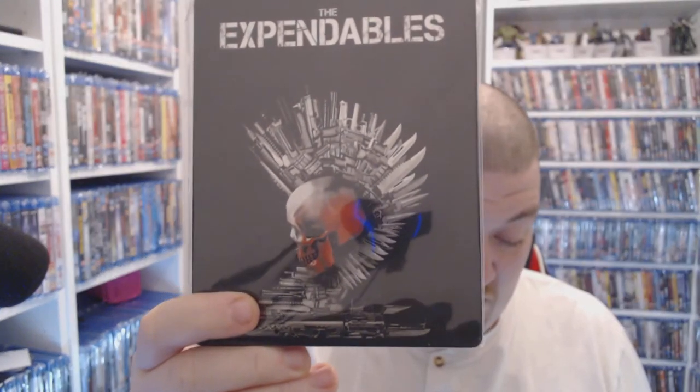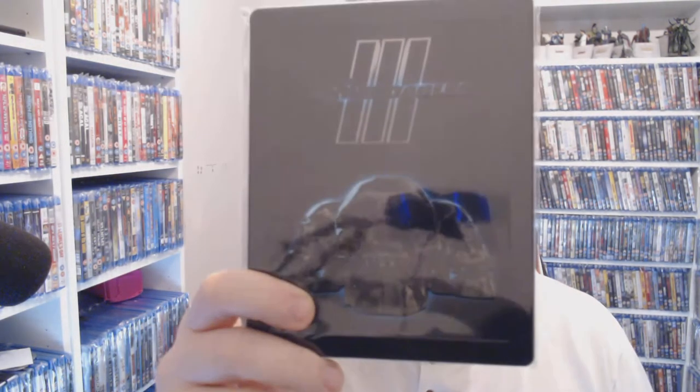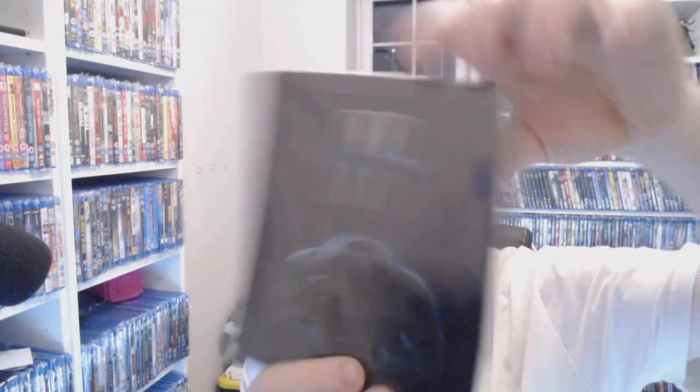Three of my favourite films — The Expendables. You can pick this up as a steelbook for one pound fifty right now, and you can get the director's cut non-steelbook for about two pounds. Then The Expendables 2 — I love the Mohican artwork on that — you're talking two pounds at CEX again. Then the rarer Expendables 3 steelbook — you're looking at twelve pounds. It's definitely rarer, but if you're a completionist like me you're going to have to buy it.